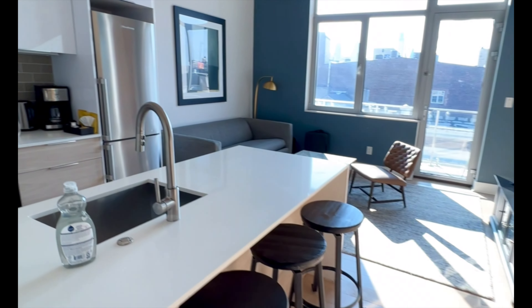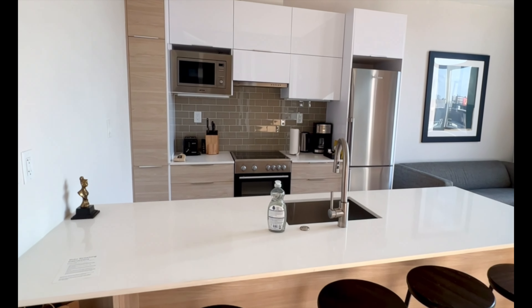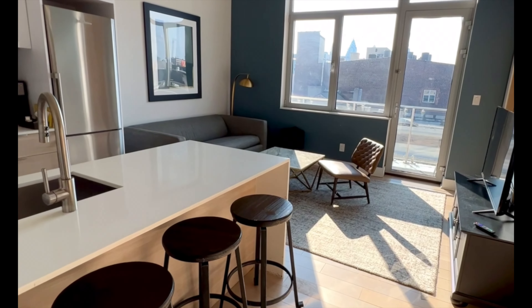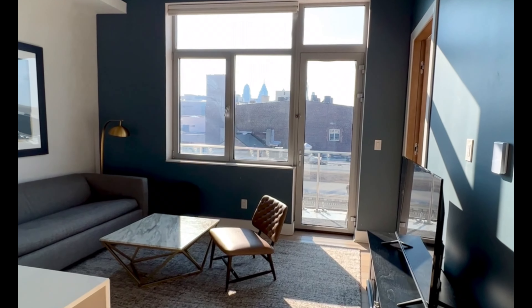Once you swipe your key fob at the door, you're in your apartment, and this was a really cool unit. It was a one bedroom unit with a balcony. Right when you walk in you have this beautiful modern kitchen. Not that we were really going to cook, but it was nice to have the option should we need it. I think it could be a really good fit for families who are traveling with kids in particular, because you have that flexibility should you need it.